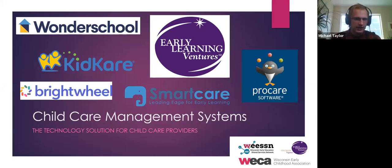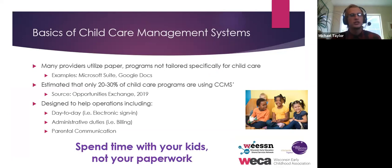That brings us to childcare management systems. This entire screen could have just been logos covering each other — there are tons of childcare management systems out there. I'll be highlighting some of the ones with the largest market share. Childcare management systems are data management specific to child care. More and more providers are using them, but it's still estimated that at most only about 30% of child care programs are using one. Sometimes if tech is being used, it's not a program tailored specifically for child care, whereas childcare management systems are built specifically for child care providers.